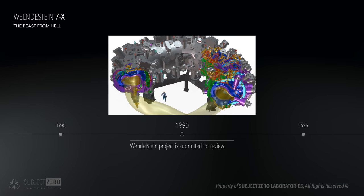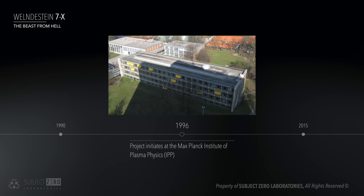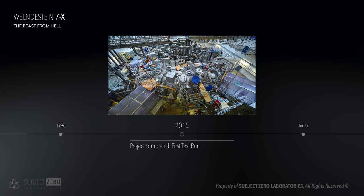A long bureaucratic period of application assessments concluded March 11, 1996. It would take 19 more years for its first helium plasma test, or the machine's first test run, on December 10, 2015.